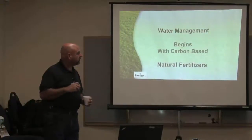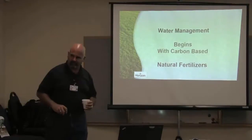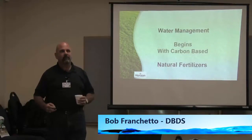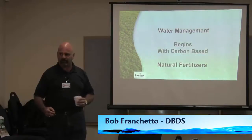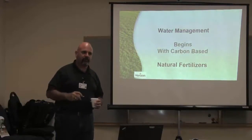Water management begins with carbon-based natural fertilizers. Does everybody understand that statement? That means it's an organic fertilizer — carbon-based natural fertilizers.